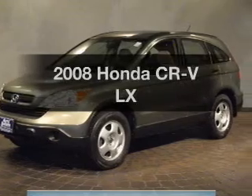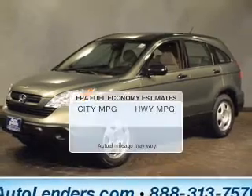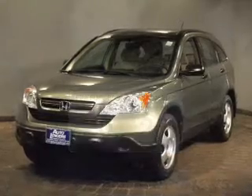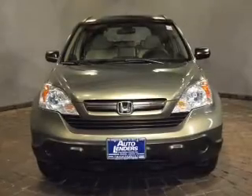Imagine yourself in this 2008 Honda CR-V. If you're looking for an automobile with great attributes, look no further. Save your money and make fewer trips to the gas station when driving this fuel-efficient vehicle. The powertrain includes four-wheel drive with an efficient four-cylinder engine driven by a five-speed automatic transmission.